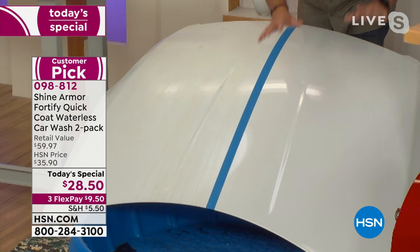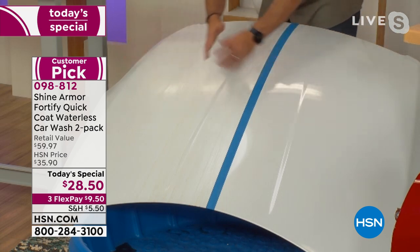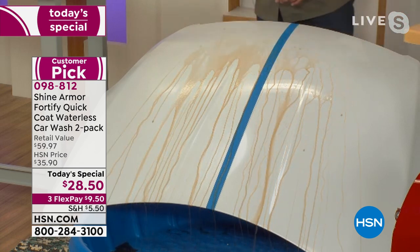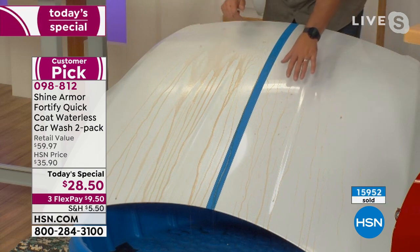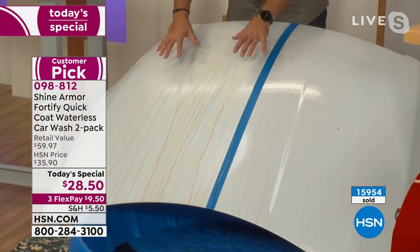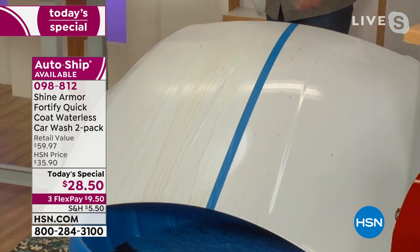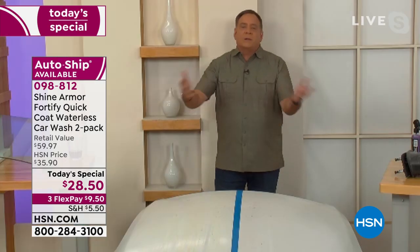On the untreated side, the cola just sits and lingers — sticky, nasty, and it will eat through the paint. But on the Shine Armor side it beads up and runs off; just a little clean water would make that side completely clean again. You're not walking around spilling cola on your car, but Shine Armor will keep off the pollen, dirt, and bird droppings — all without a bucket, wax, or buffing.